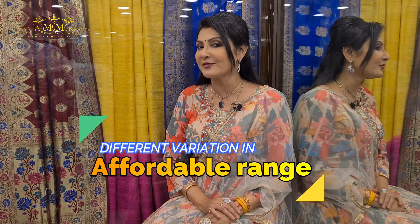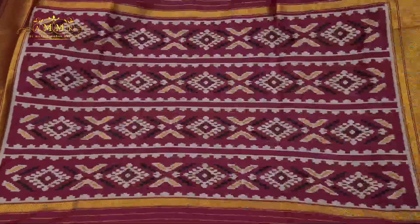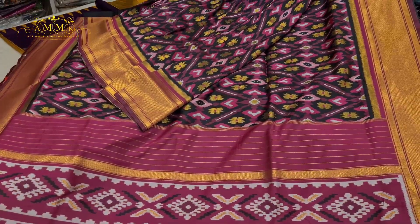Good evening all, welcome to my program Shadi Katha. I'm Sean Nalikaan Jilal. Today I'm going to show you different variations in the affordable range. Let's start. The first collection is Pawal Lumki and semi-cotton on Patola design.